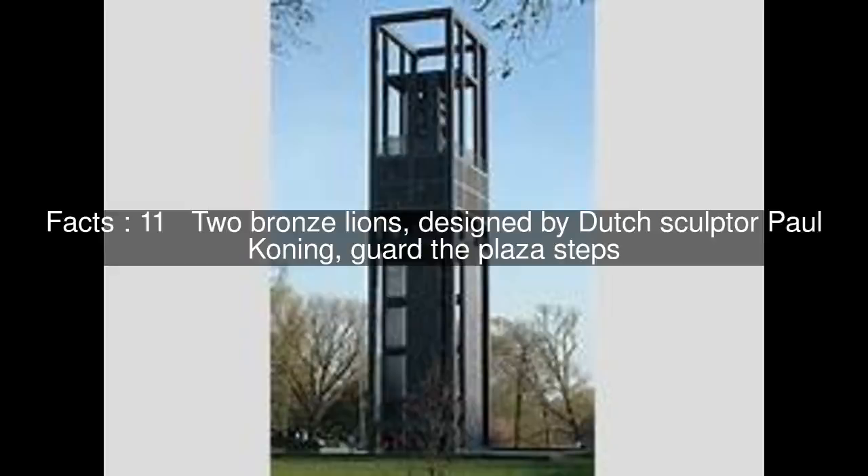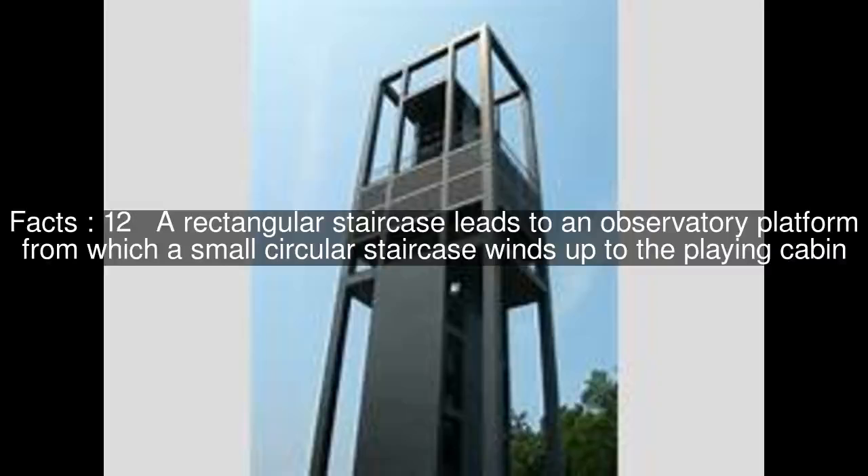Two bronze lions, designed by Dutch sculptor Paul Koenig, guard the plaza steps. A rectangular staircase leads to an observatory platform, from which a small circular staircase winds up to the playing cabin.